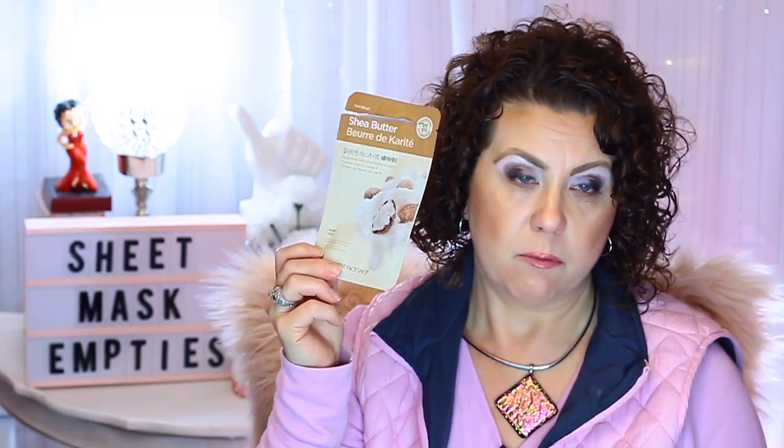Then I have another one from the Face Shop — this is the Shea Butter one, again a very good moisturizing sheet mask, and this one also came out of my Pink Soul box. A Tony Moly one — the peach one, which I very much enjoyed, for hydration and vitalizing. Another Tony Moly — the cactus mask, which is for purifying.